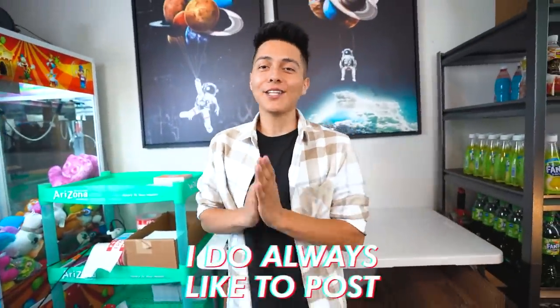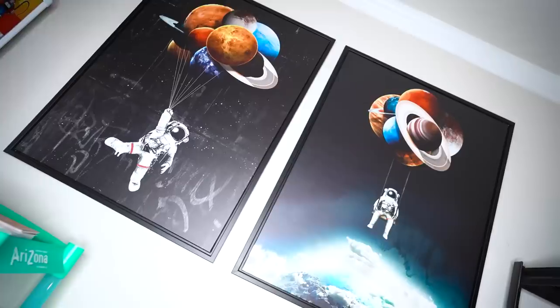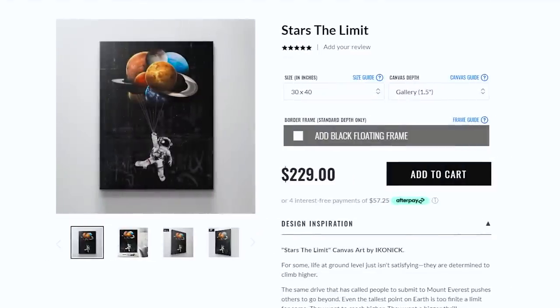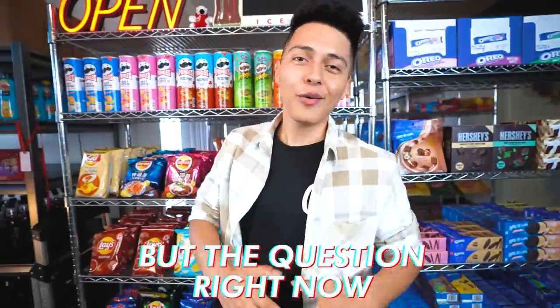So to start off the day, I always like to post something on my Instagram story to promote an item for the day. You want to keep reminding your customers that you have items in stock and new items coming out, so if they see something they like they can go on your website and hopefully buy something. These are the canvases I use for every single background — it was like three hundred dollars each. My theme is space related and it fits my brand perfectly.